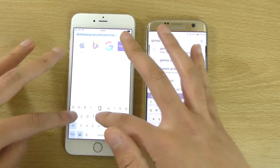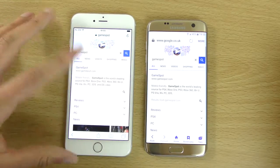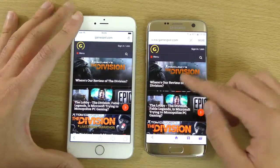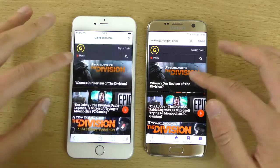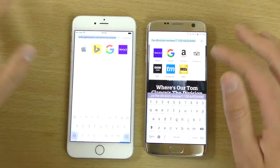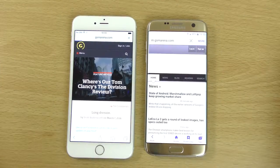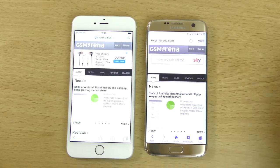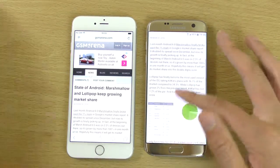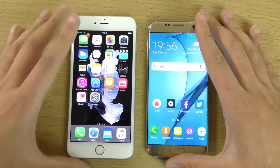Let's try another one — Gamespot. Resolved it faster here on the iPhone, but going into it was probably a little bit quicker here on the right. Both of them nice and smooth. Going into it again on the right. One more — GSM Arena. Very similar here. I think the loading was finished here on the right quicker, and going into it was finished quicker again on the right. So I think the S7 does just take it there when it comes to the web browsing, but very close again.